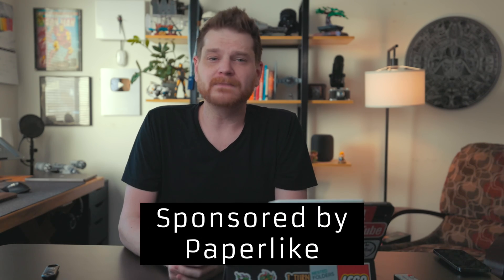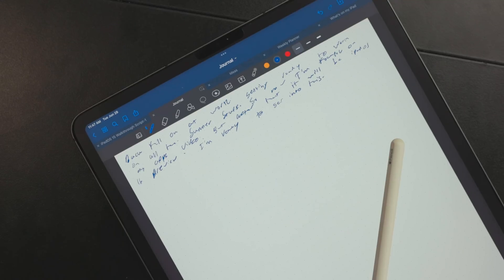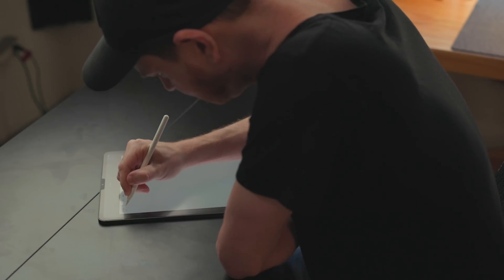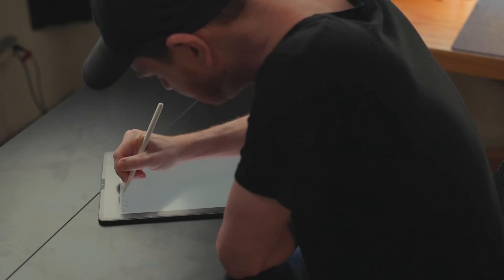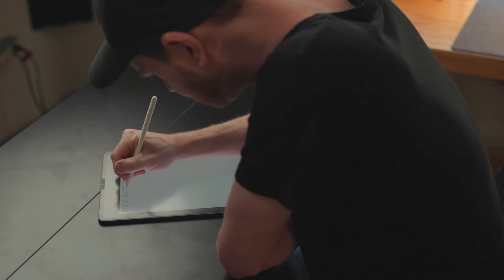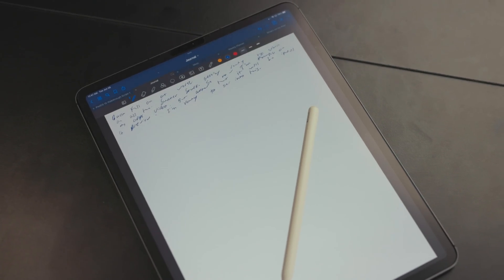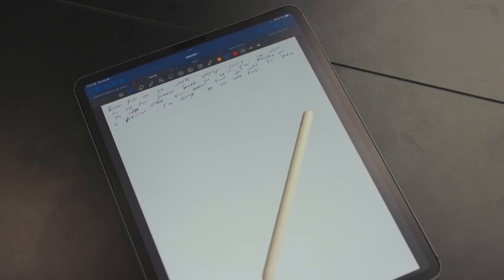This video is sponsored by Paperlike. Paperlike is a matte screen protector that adds texture to your iPad, so when you're using the Apple Pencil to draw or write, it has a pencil-on-paper feel rather than that plastic-on-glass feeling. Because it's a matte screen protector, you can use your iPad outside and it helps cut down on sunlight reflection. Even iPad Pros aren't quite bright enough for direct sunlight, and a matte screen protector helps with that — not perfect, but it helps.